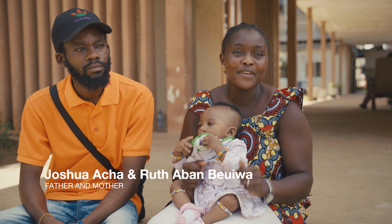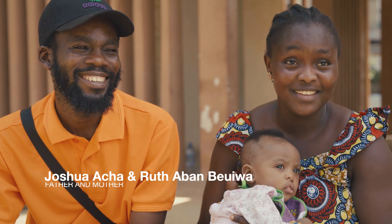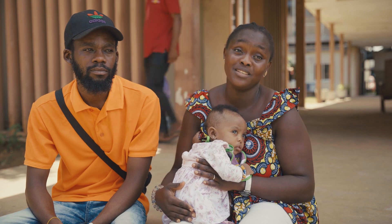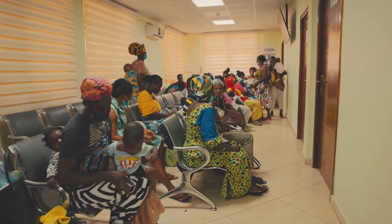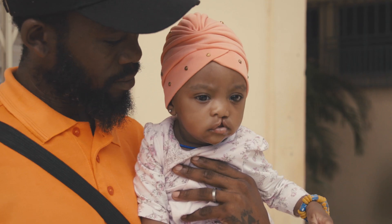Feeding her is very, very difficult. If we did not know what to give to our baby, it could have been hell for us. We could have even lost her because we wouldn't have known what to do. Coming to the Nutrition Clinic has really helped in terms of financially and also education-wise — it's the best.